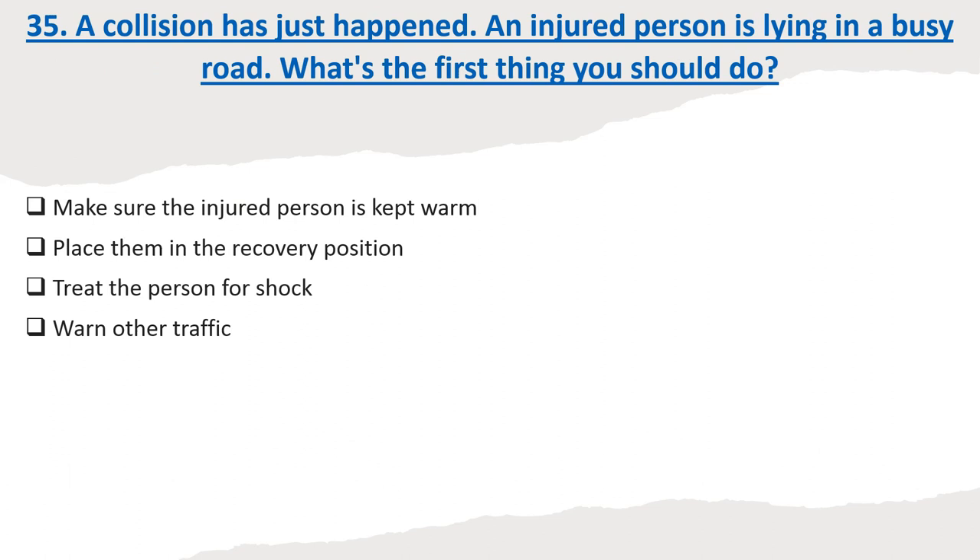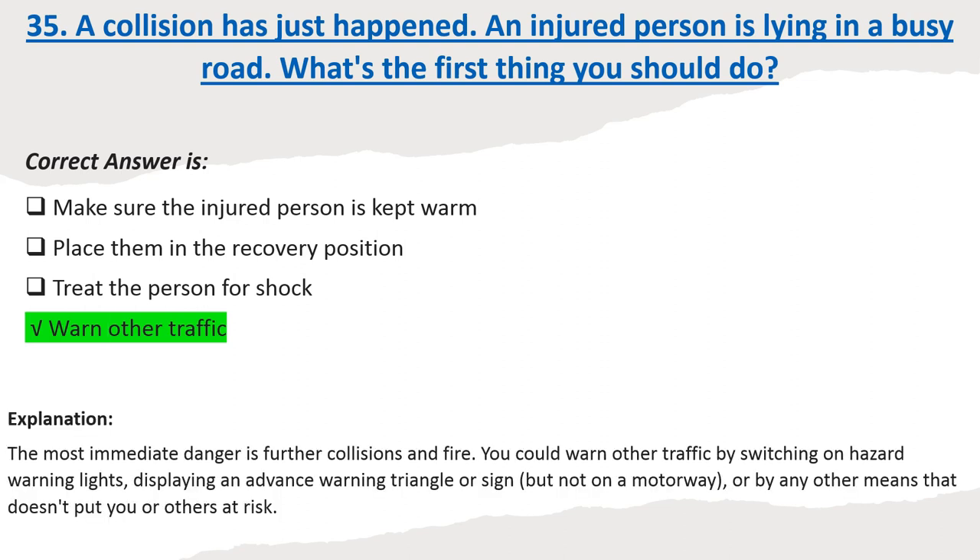Question 35: A collision has just happened. An injured person is lying in a busy road. What's the first thing you should do? Options: Make sure the injured person is kept warm. Place them in the recovery position. Treat the person for shock. Warn other traffic. Correct answer: Warn other traffic. Explanation: The most immediate danger is further collisions and fire. You could warn other traffic by switching on hazard warning lights, displaying an advance warning triangle or sign (but not on a motorway), or by any other means that doesn't put you or others at risk.